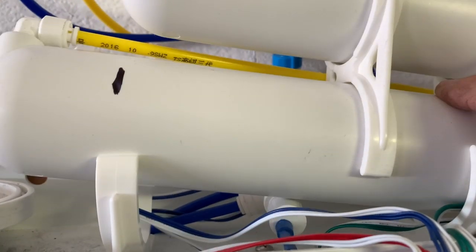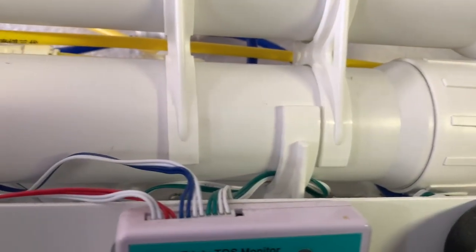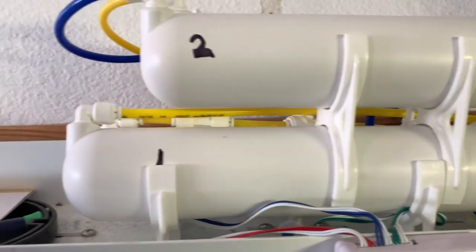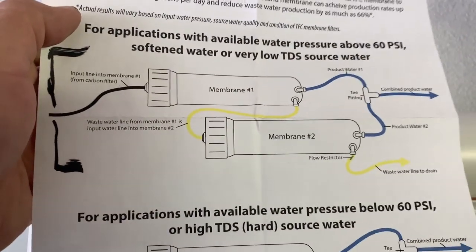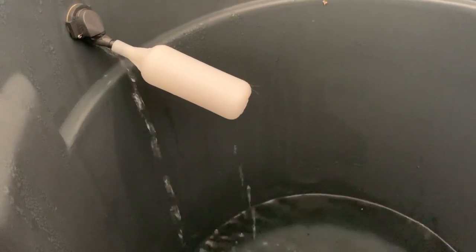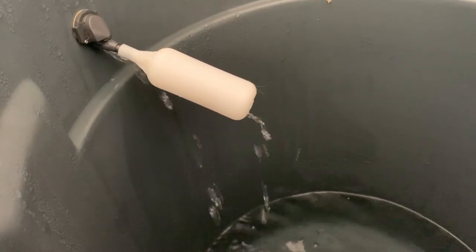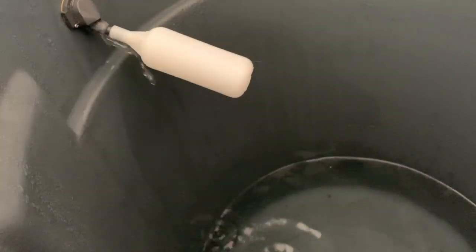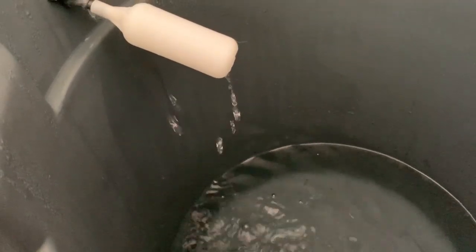I did waste a ton of water because I had it connected wrong. In this channel I believe in helping each other out, so if any of you have questions on how to do it, let me know — the instructions are kind of confusing. Before fixing it, barely any water was coming out. Now, as you can hear, it sounds great — kind of makes you want to go pee.